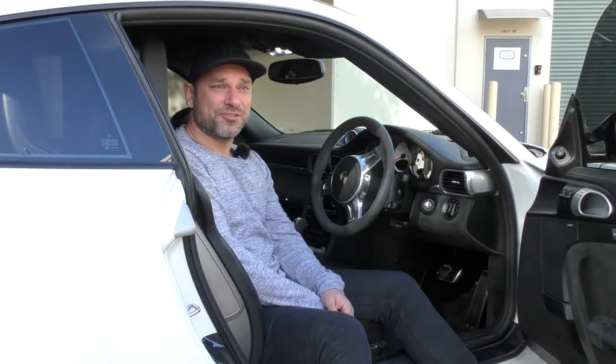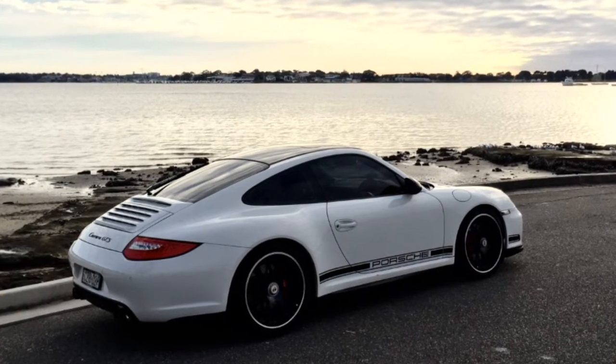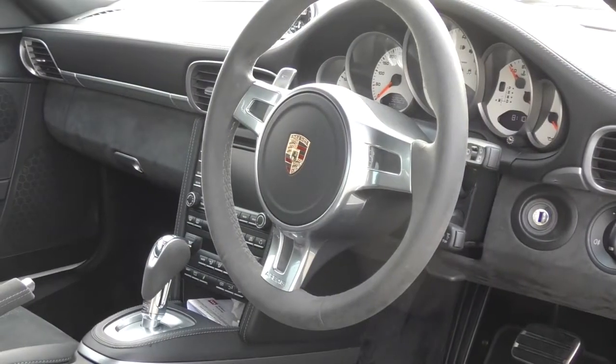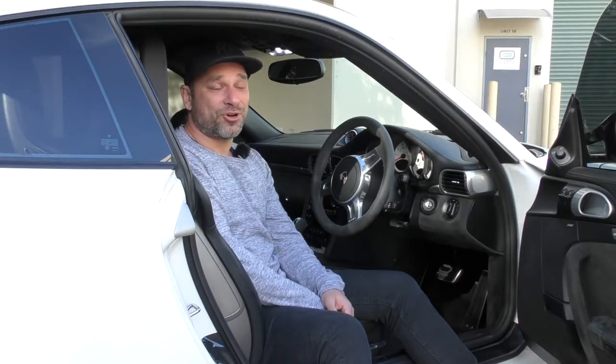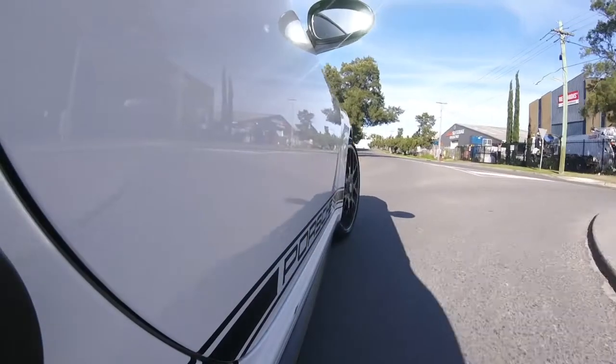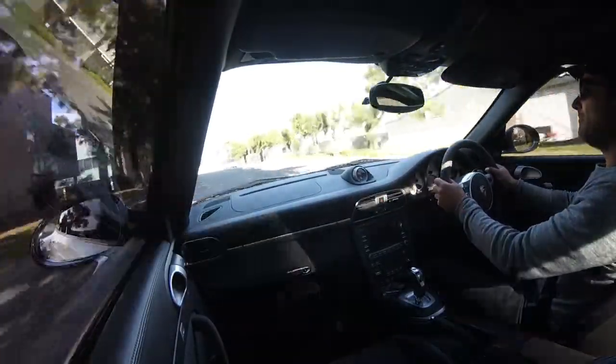This is a 2011 Generation 2 997 Porsche GTS Carrera. Childhood dream — always wanted a Porsche, and I've been lucky enough to have a couple of others, but the 911 has always been the end goal and the dream.